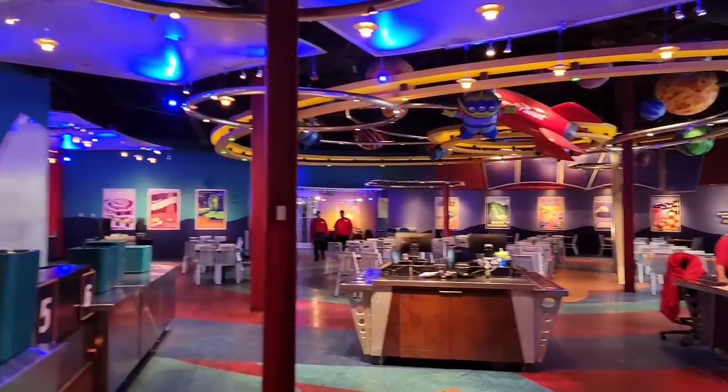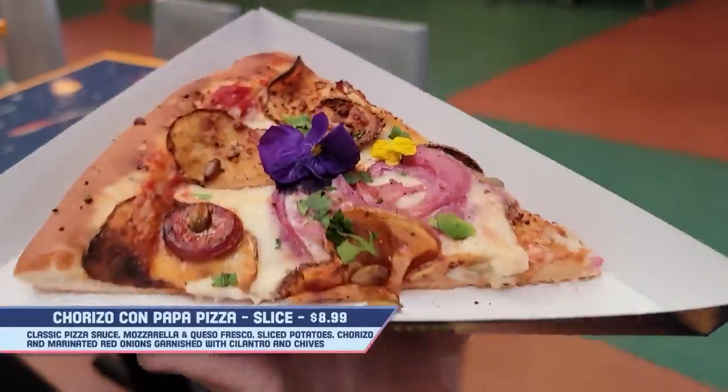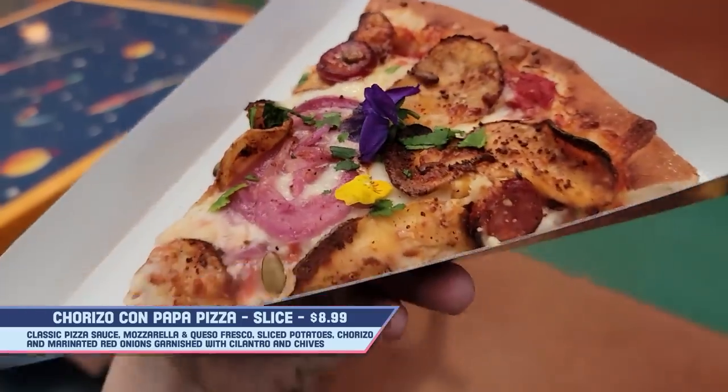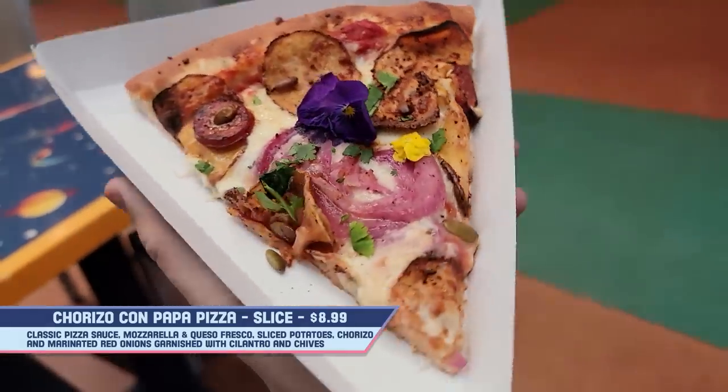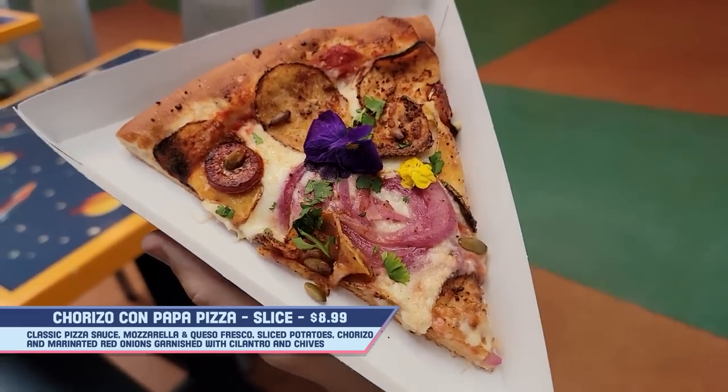Next up for the spring items we are over in Tomorrowland at Alien Pizza Planet. We have a couple of items here. First up is the chorizo potato pizza slice — this is classic pizza sauce, mozzarella and queso fresco, sliced potatoes, chorizo, and marinated red onions, garnished with cilantro and chives, plus some cute little edible flowers on top which is a nice little touch. Let's give it a shot.